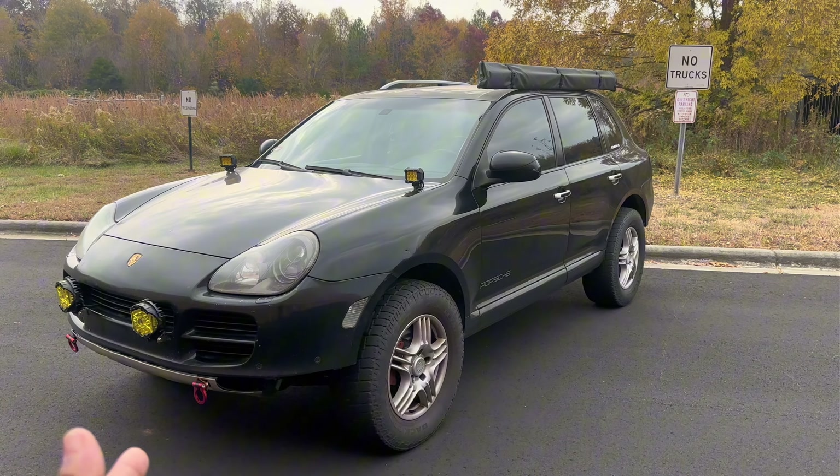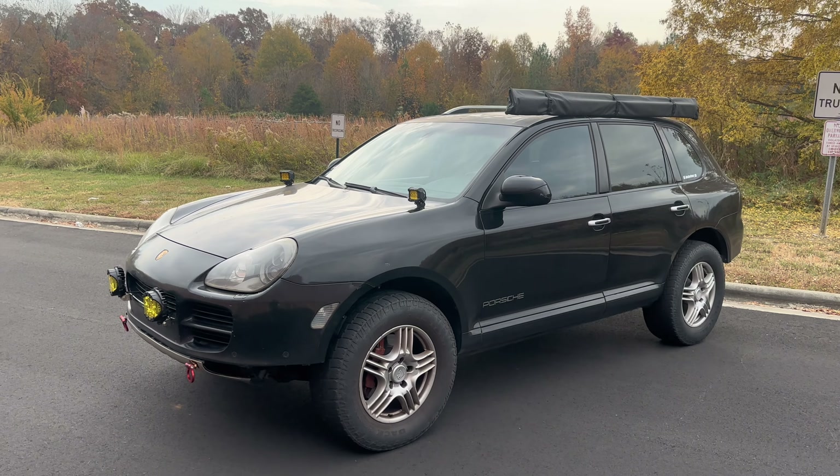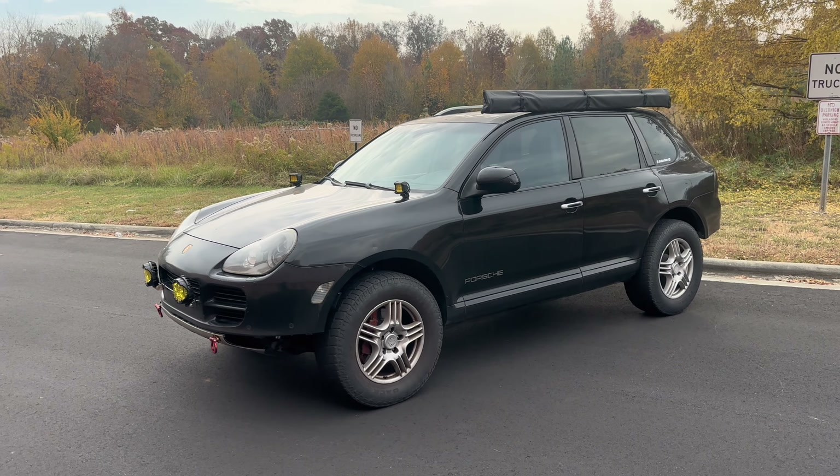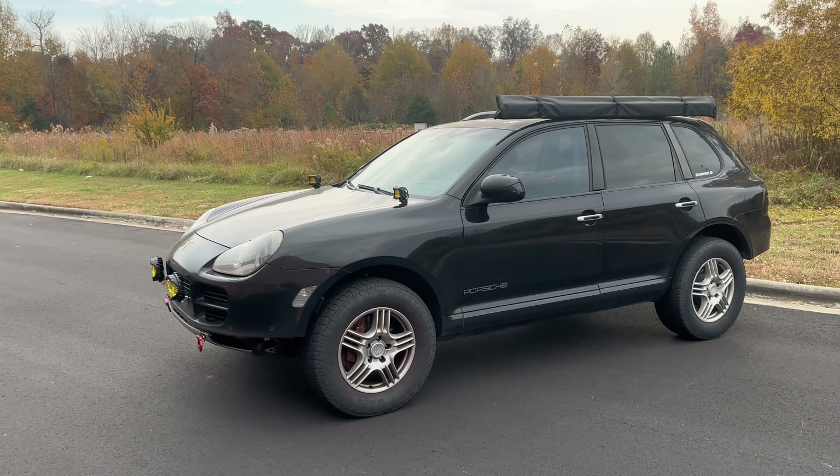This is my 2006 Porsche Cayenne S, which is the 4.5 V8 — I may be slightly off on the exact displacement, but it is a great car.